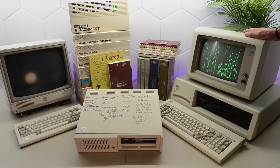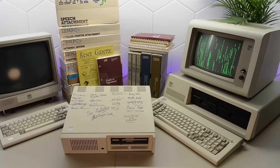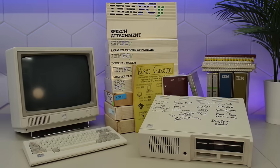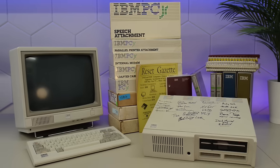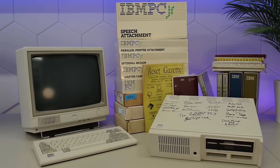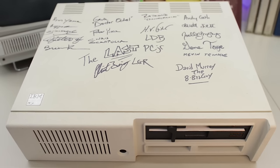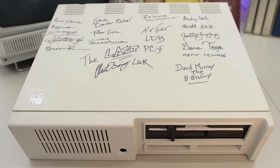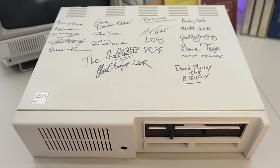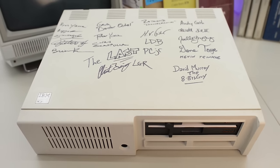In 1981, IBM released the 5150, and it quickly became the de facto standard for what a PC should be. In 1984, they released the PCjr, intended as a low-cost variant of the IBM PC in order to compete with other home computers such as the Apple II and the Commodore 64. Unlike the IBM PC, the PCjr chassis is made entirely of plastic. It has a single 5.25-inch front bay with an optional floppy drive. Below the drive, it has a pair of cartridge slots, as was common with other home computers at the time.